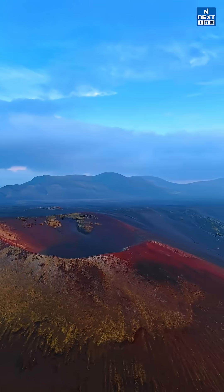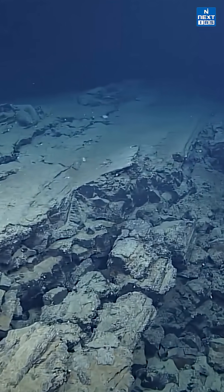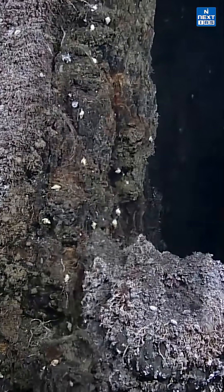These eruptions create dramatic landforms like lava plateaus, calderas, volcanic domes and ash cones. Volcanism also builds new oceanic crust at mid-ocean ridges and drives seafloor spreading.